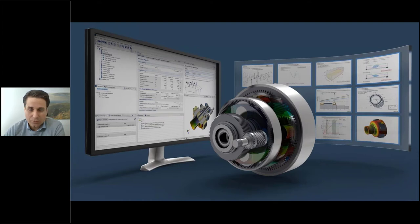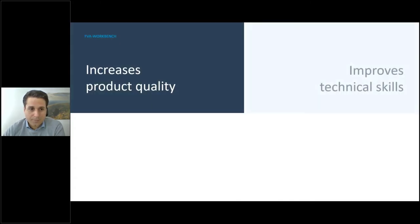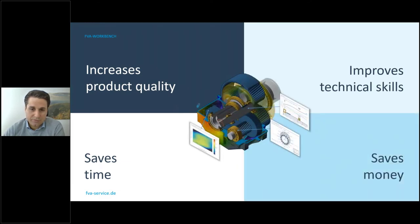Now let's talk about the FVA Workbench and what it's capable of. Derived from research, it allows you to improve product quality. You can look very deeply into your gears and gearbox, analyze under various conditions, and examine the details of your bearings, gears, and how the housing is deflected. This increases product quality. The Workbench also helps build the necessary technical skills with a context-sensitive help system.